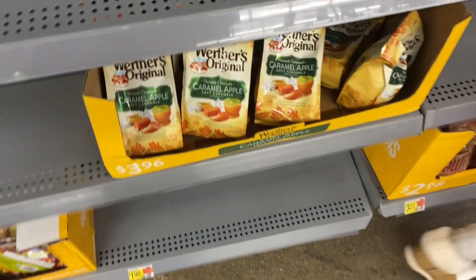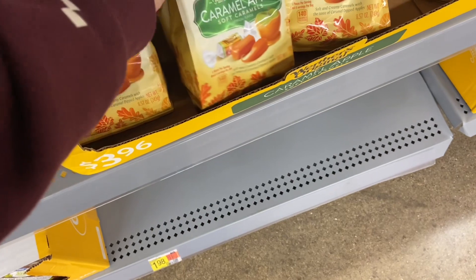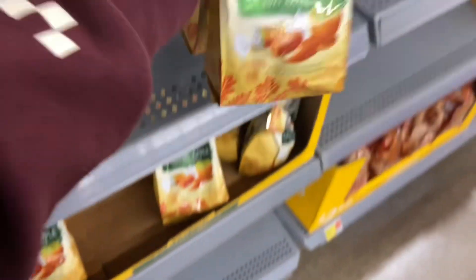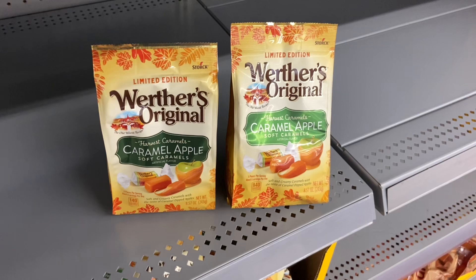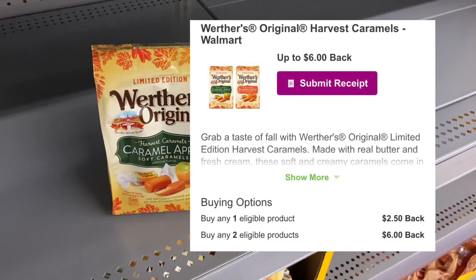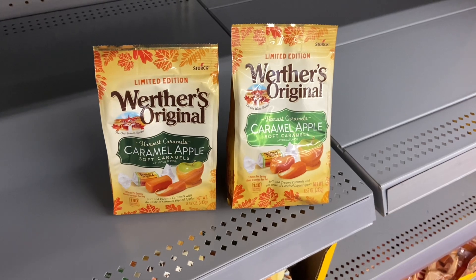So I'll be picking up the Werther's Apple Caramel Candy again. The Inbox offer actually went up. These are priced at $3.96, so our total is going to come down to $7.96. Over on Inbox Dollars you'll be getting back $6.00, and then Checkout 51 gives $1.99 back for each bag, making both of them completely free and a $0.06 money maker.